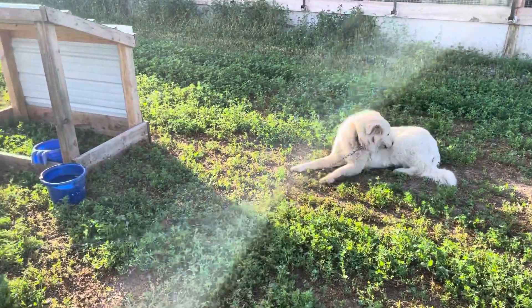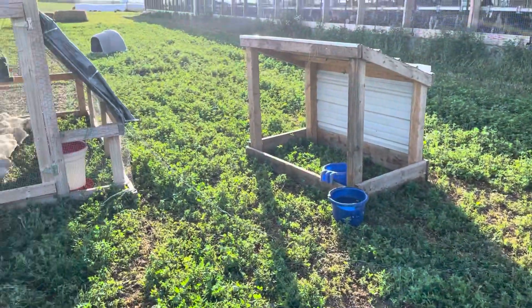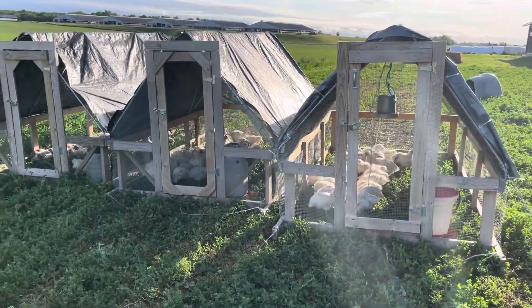Welcome back to Full Moon Flock and Stock. We're going to talk about something we don't normally talk about much on our channel, and that's our meat bird operation.